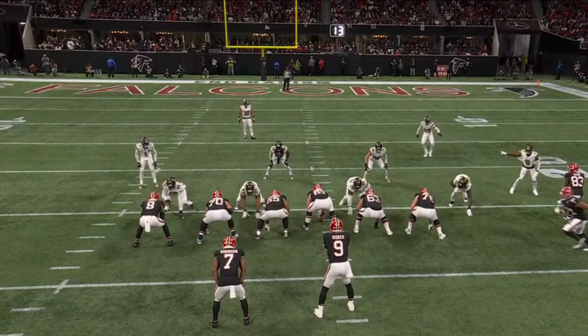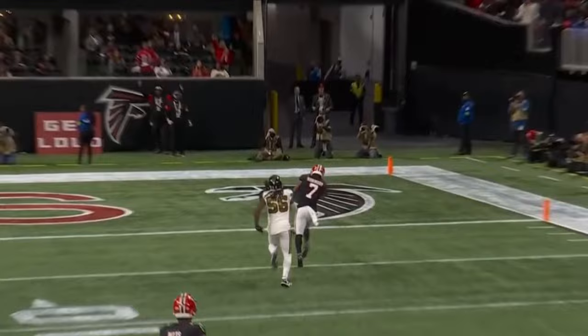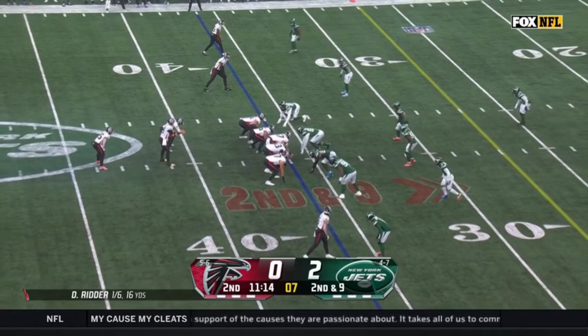This is just a heck of a throw by Desmond Ritter. You can see he's got DeMario Davis out-leveraged right away. Can the blitz get home? Falcons to the 35-yard line for a first down — complete to tight end Kyle Pitts.